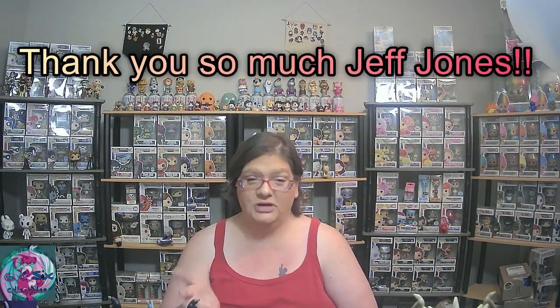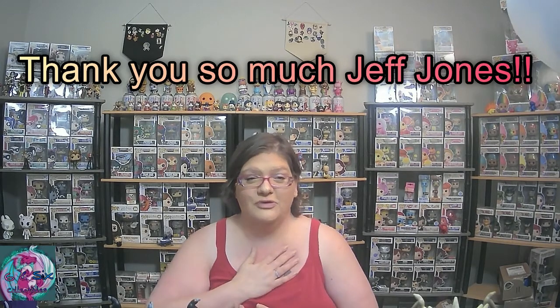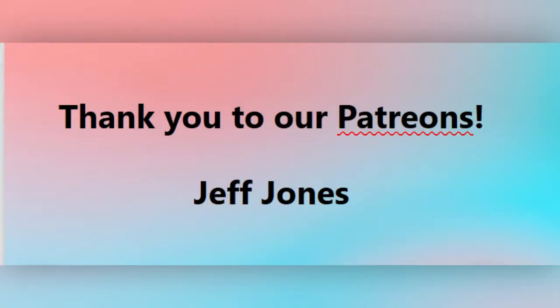Hi guys, real quick — I just wanted to do a video shoutout to my very first Patreon, Jeff Jones. Thank you so much for believing in our channel and for supporting. We really appreciate it, and I will make sure that your name is at the end of every video. Thank you for watching — I'll see you next time.